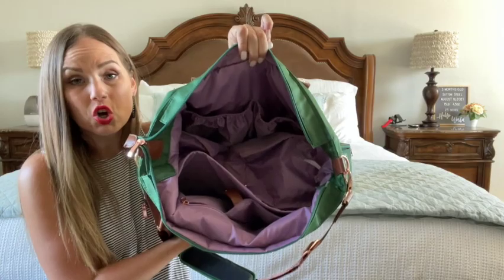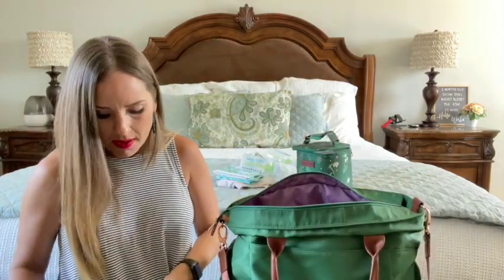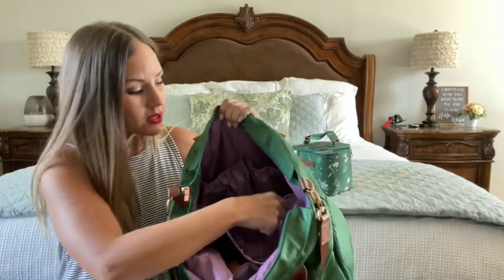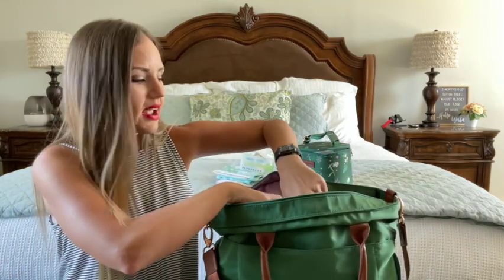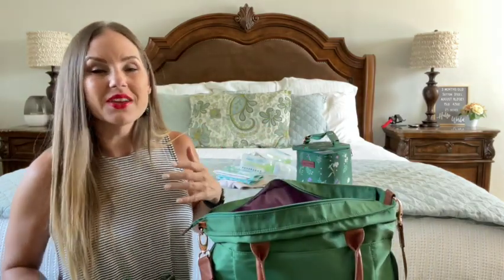That's all I have in here — this is what it looks like empty. There are so many pockets! One of the cool things I love about this bag is that when you're done pumping, inside where the pumps are it collapses, and you can use it as a big wide-open diaper bag — or what I will probably end up using it for at school, then go back to diaper bag mode. It's nice, I love it.